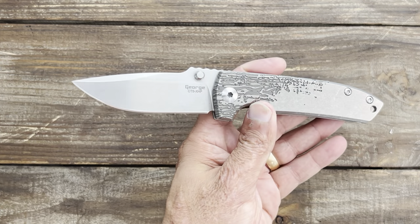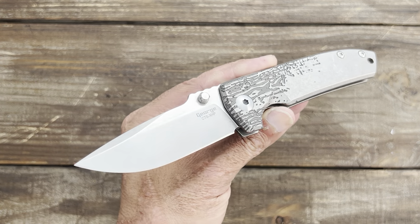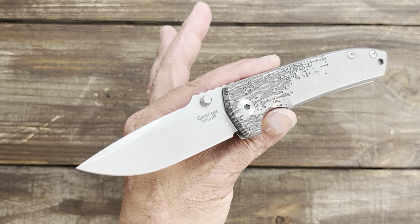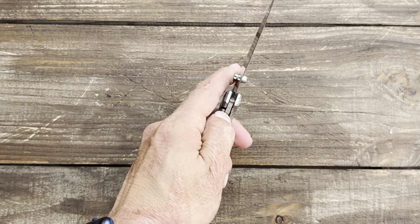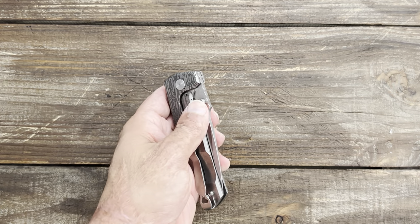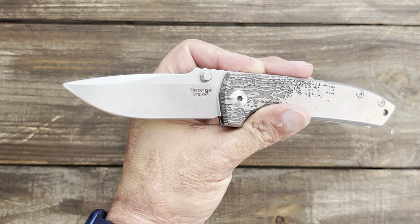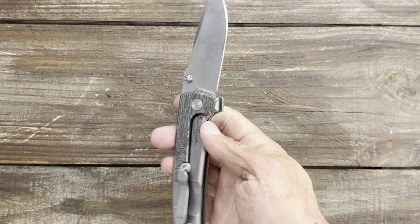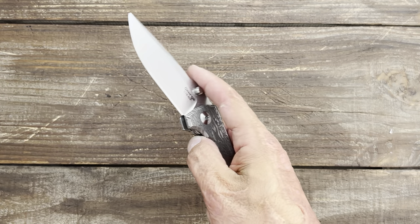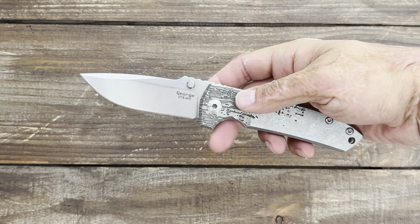Number four — the Les George VCP thumb stud version. I love the pattern on here, and Les George was my favorite knife maker when I first got into the hobby. He's still one of my favorite knife makers, and something about his designs just speaks to me. This knife brings back a lot of nostalgic feelings from when I first got into the YouTube scene — maybe 10, 11 years ago.